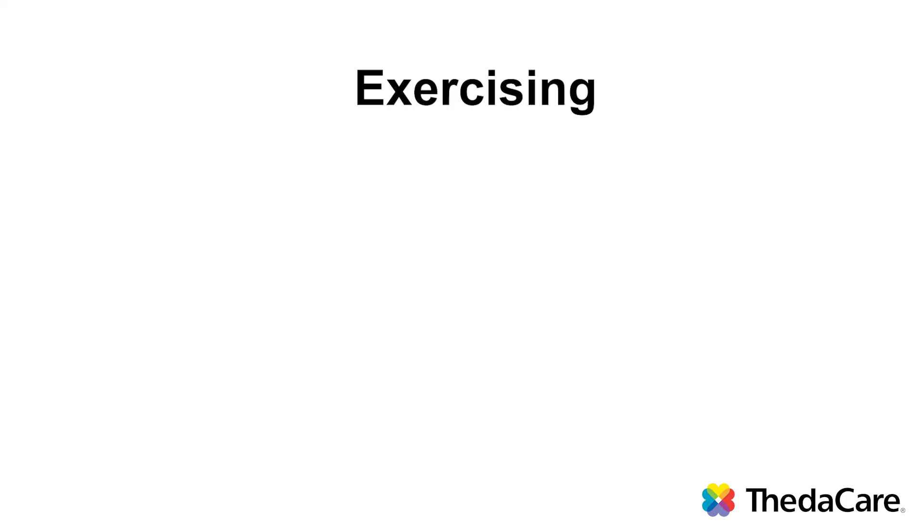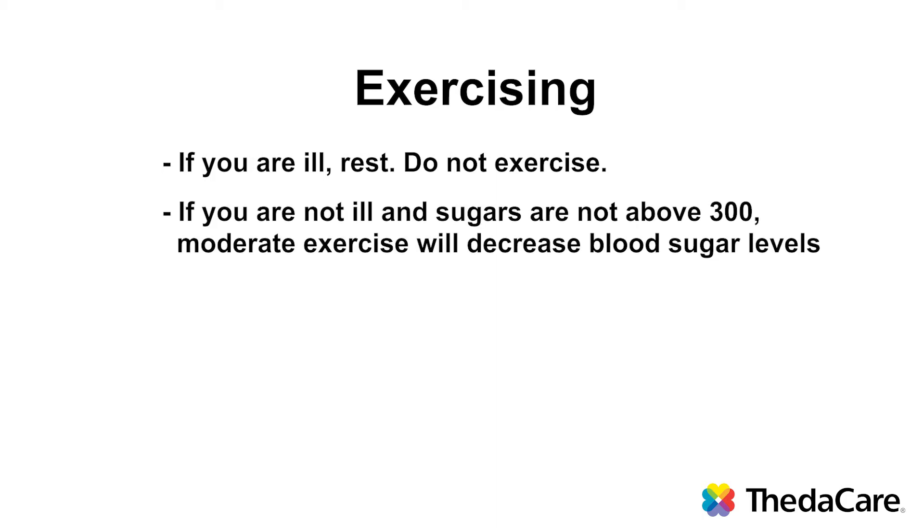Regarding exercise, if you're ill, rest — do not do your exercise. If you're not ill and your sugars are not above 300, you can do some exercise to help bring those blood sugar levels down. Test your blood sugar more frequently when your blood sugars are high or if you're sick. We recommend testing your blood sugar before each meal and at bedtime. If you have type 1 diabetes, also test your urine ketones before meals and at bedtime.